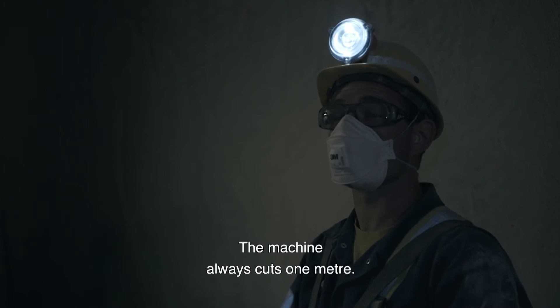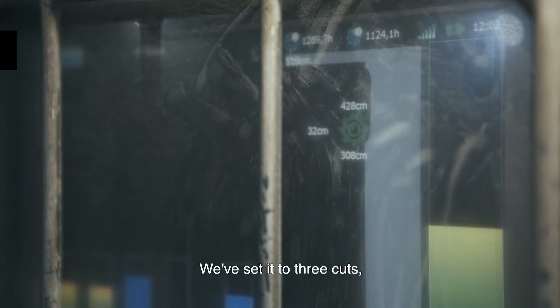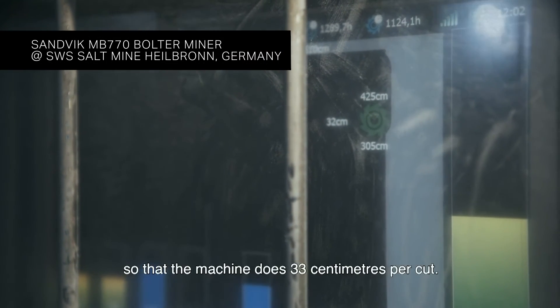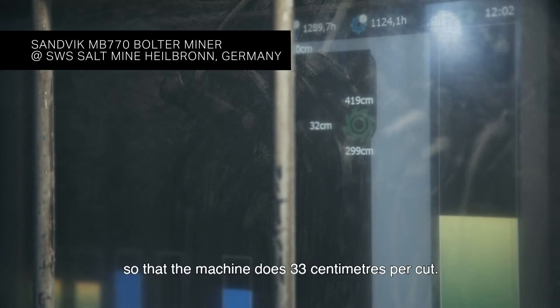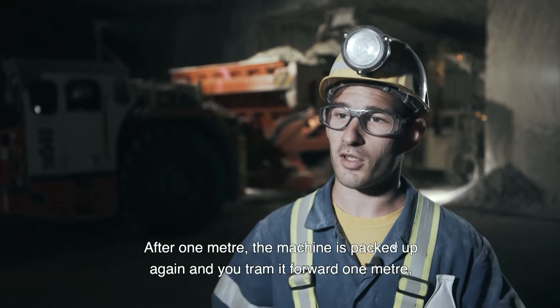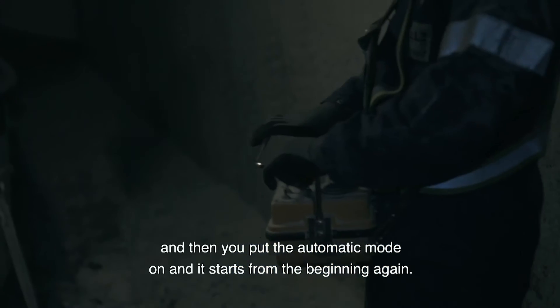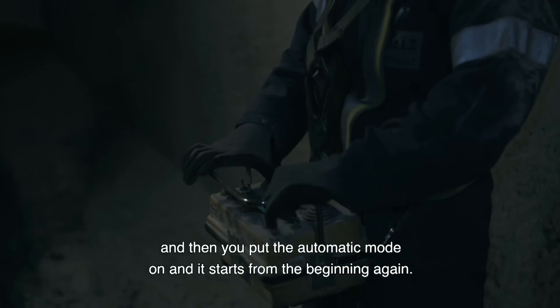Let me show you an illustration of another application where a Catronix system is implemented on an MV770 Bolterminer. The machine always cuts one meter, and then the machine always runs one meter. We've set three cuts, so that the machine makes 33 cm per cut — three cuts to get to one meter. And after the meter, the machine is packed together so that you drive one meter forward. Then you set the automatic push again, and it starts again from the top.